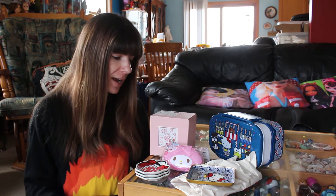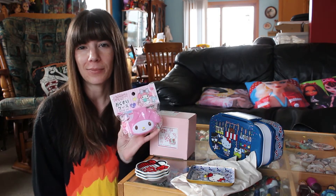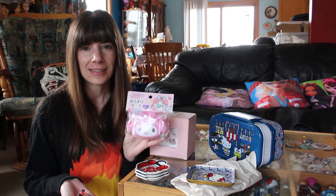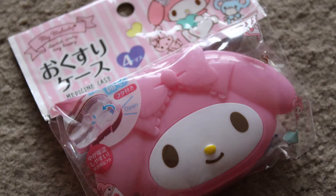Some things from Japan that I picked up that were affordably priced and super cute — this is a medicine case, it's a My Melody medicine case. It holds pills and things. They have a Hello Kitty one as well. You pop it open and there are four different containers for pills. It was like two bucks online for shipping.